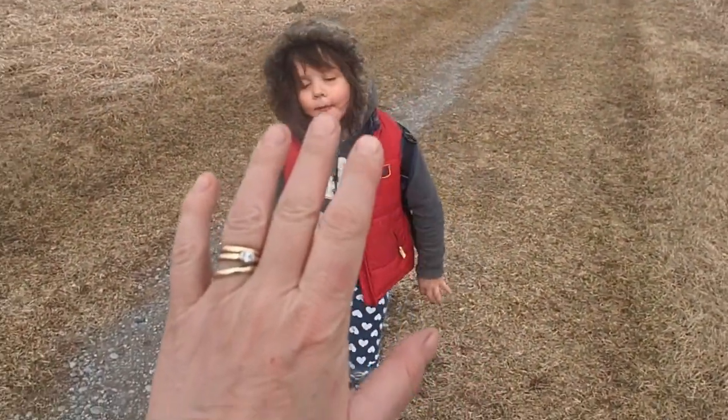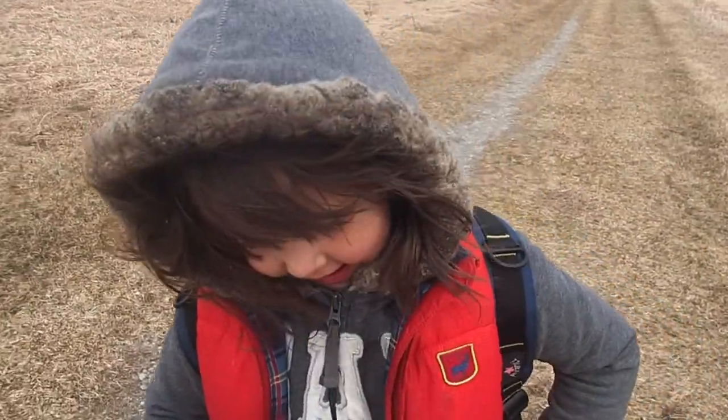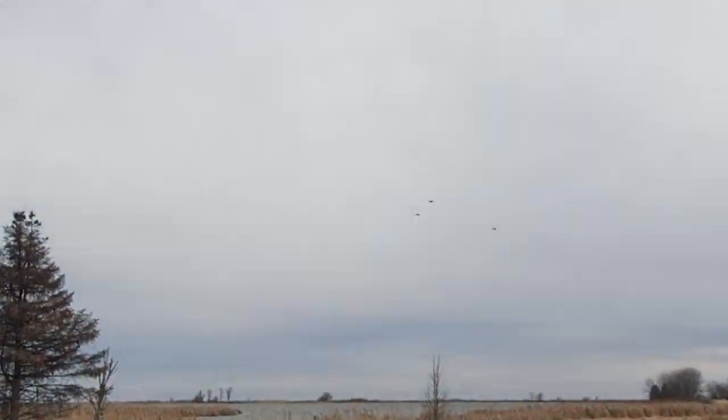Come here, give me five. Super good navigating. Did you have super fun today? Thanks for watching.